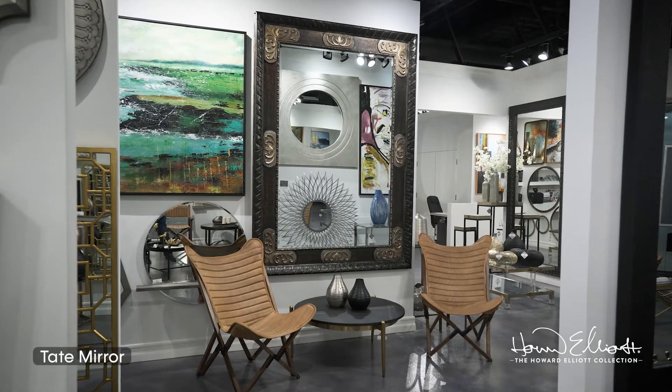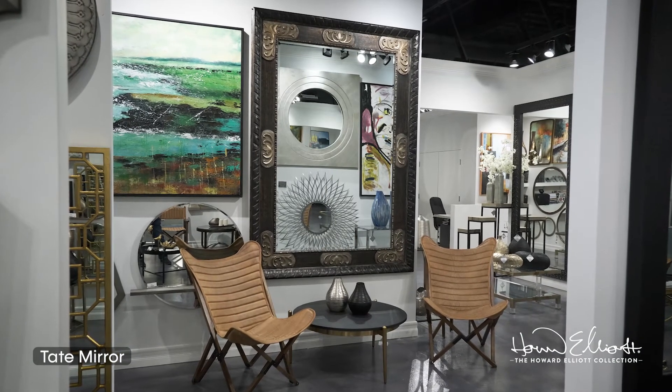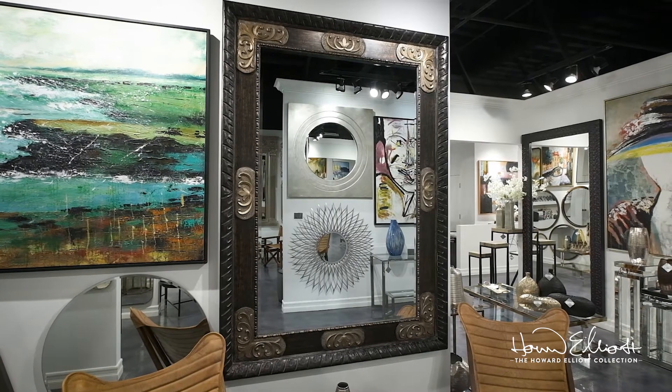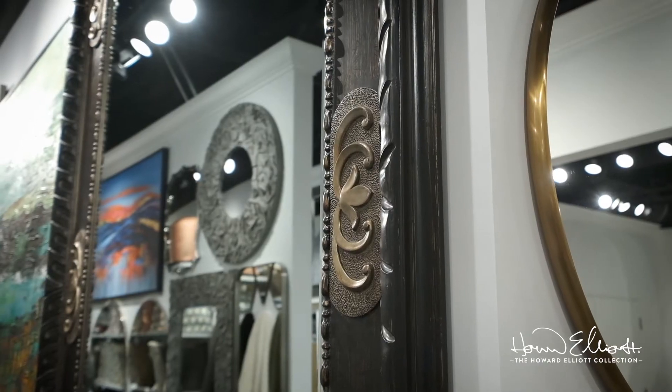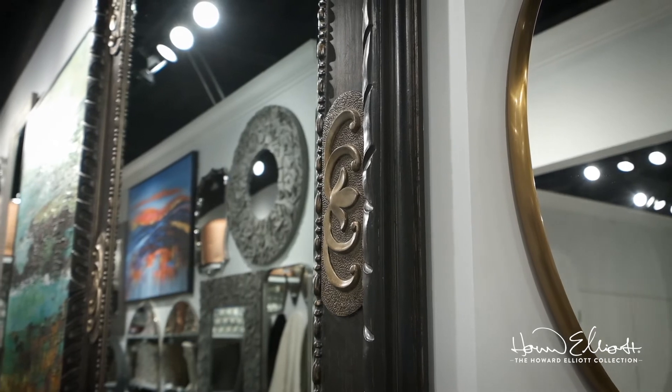The Tape mirror has always been a customer favorite. The oversized rectangular frame features a mottled bronzed finish adorned with ornate bronze-finished wood overlays. The mirror features an oversized bevel which adds dimension and beauty.